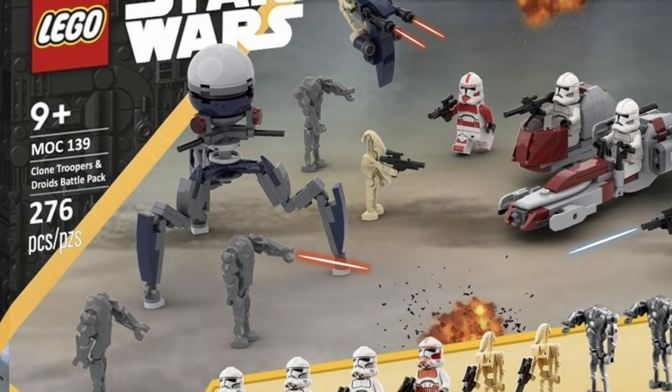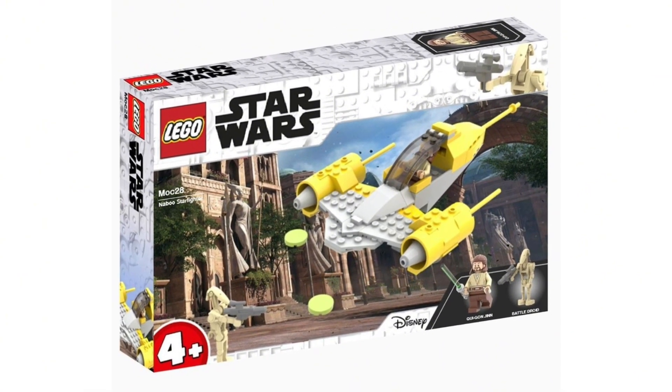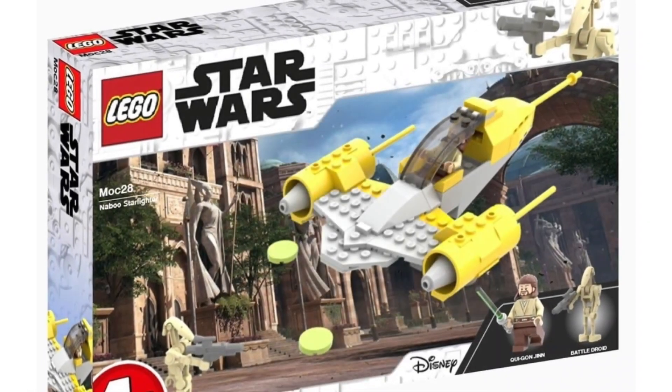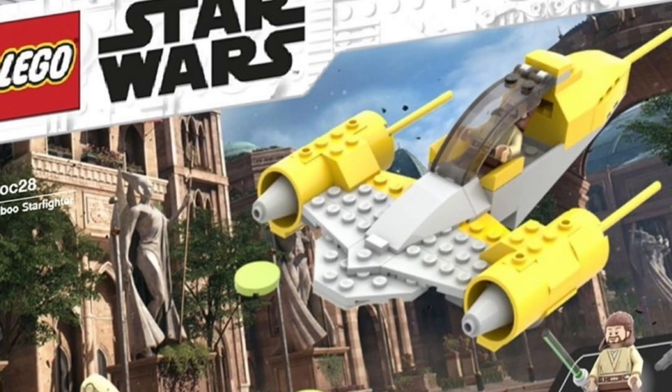The next set we're going to be talking about is the Naboo Starfighter, based off The Phantom Menace. It does say 4+ which is a bit disappointing. It looks like you get two solid minifigures: Qui-Gon Jinn and a B1 Battle Droid. For Qui-Gon Jinn, it would be a great opportunity to get an updated version with nice leg printing and an updated torso print. I feel like we haven't had him for at least five or six years.